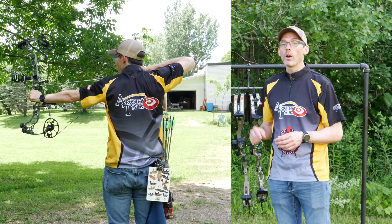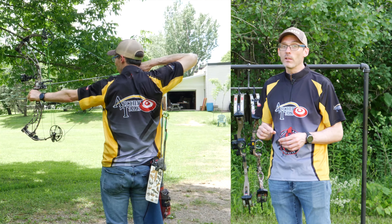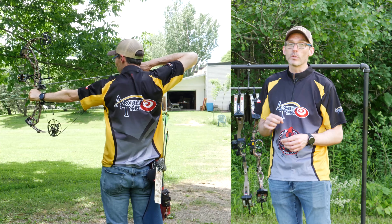The contenders, in the order I received them, are the Matthews Vertix, the Obsession Lawless, the Obsession FXL, the Hoyt Helix Ultra, the Prime Logic CT3, the Bowtech Realm SR6, and the PSE Evoke 31.